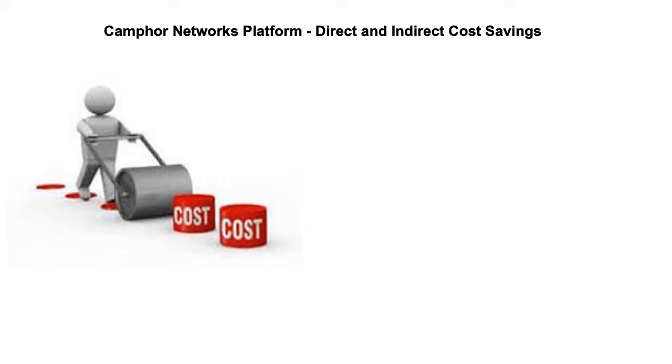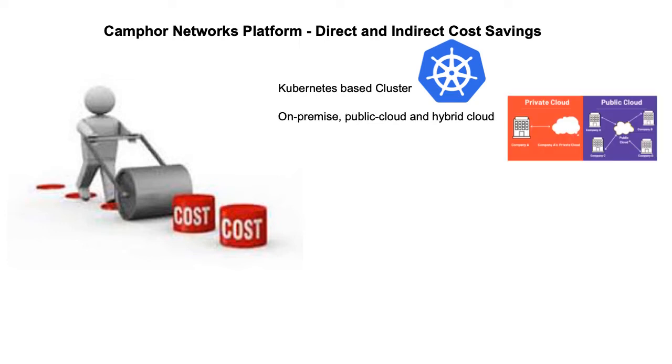Using CAMFOR Networks platform, you can attain direct and indirect cost savings. These savings are enabled by employing customized Kubernetes software which is, by design, highly distributed and horizontally scalable. It is supported on-premise and on various public clouds, and can also be set up in a hybrid mode for dynamic cluster resource management.